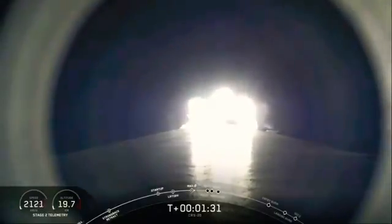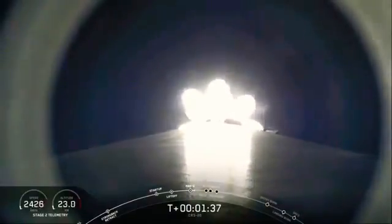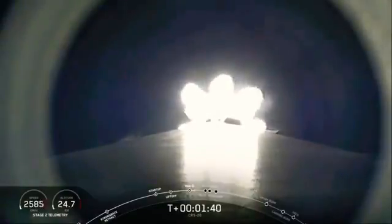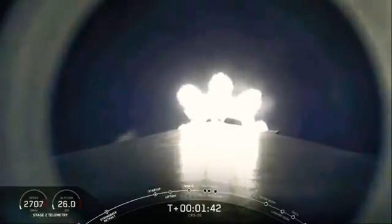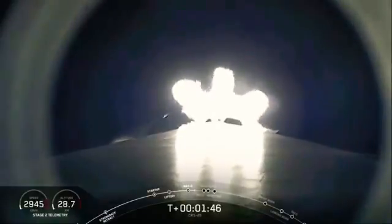Coming up next, there are five events that will be happening in rapid succession: main engine cutoff, or as you'll see in the event tracker on the bottom of your screen, MECO. Then stage separation, second engine start, or SES-1, followed by a boost back burn of the first stage and Dragon nosecone deploy.